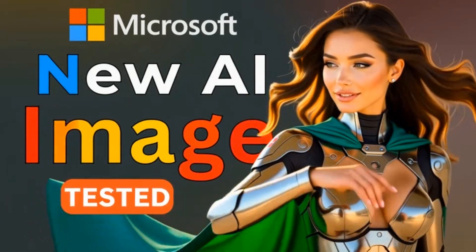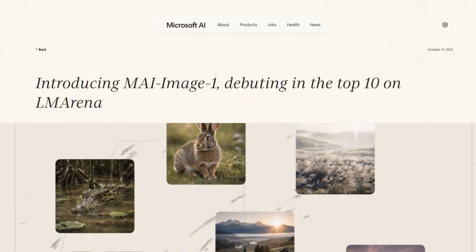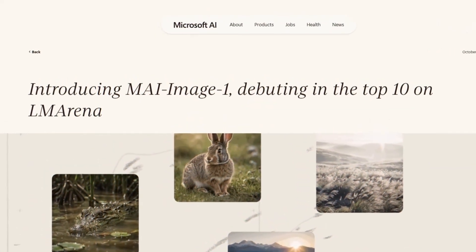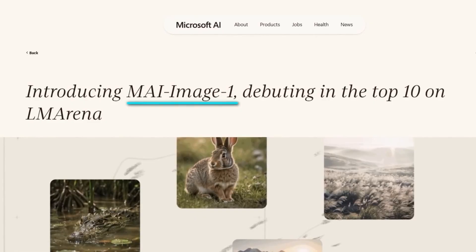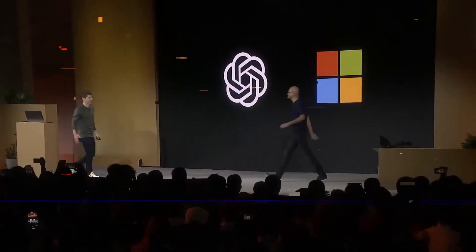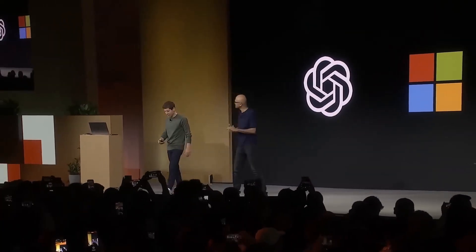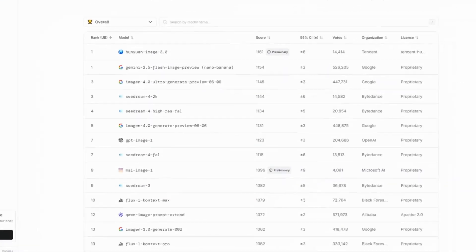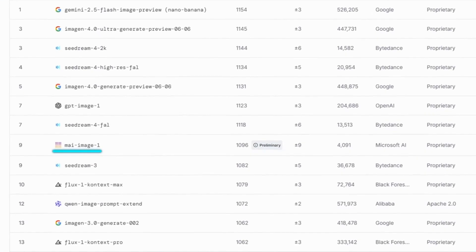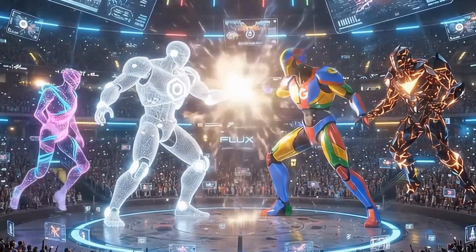Microsoft just shocked everyone with its first in-house image generator. Microsoft AI unveiled its first-ever text-to-image model, built completely in-house, and it's called MAI Image 1. Until now, Microsoft relied heavily on partners like OpenAI for most of its generative models, but this time it's going solo. It's already ranked among the top 10 models on LM Arena, the online leaderboard where humans vote on image quality.